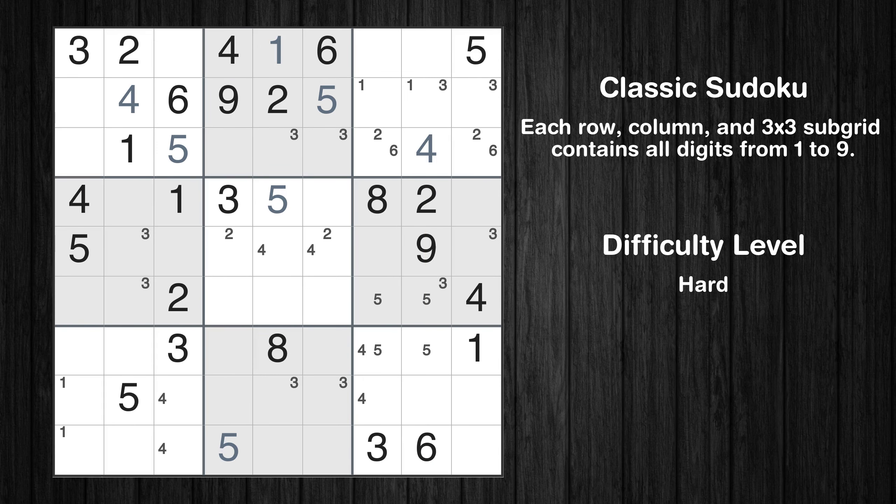Let's move to number 7. There are no cells that can be filled with it, and there are no boxes with only two possible positions for it. Therefore, we will skip this number for now.